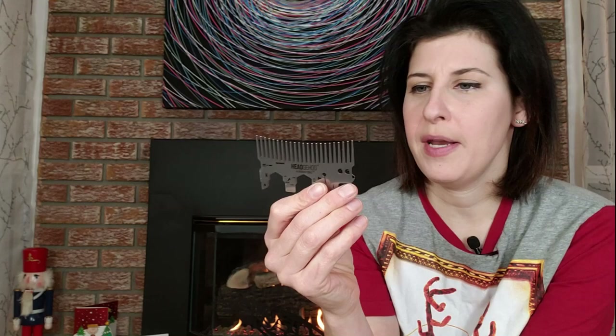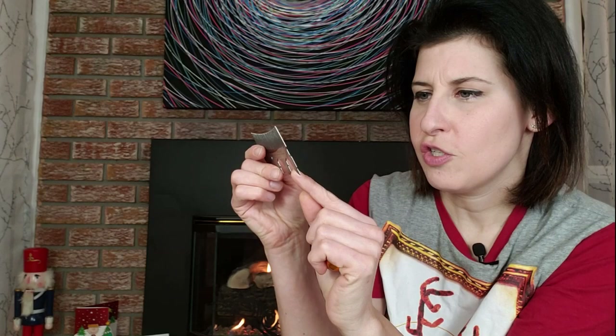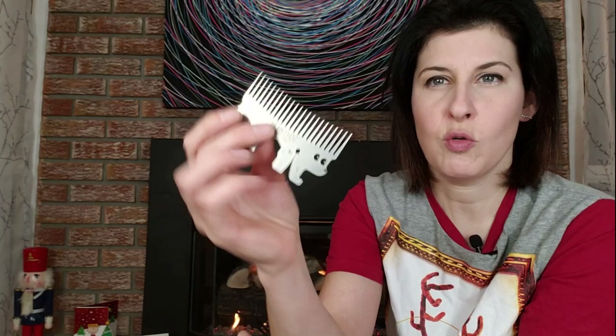Along similar lines, you can consider these multi-tool cards. This one's by Zootility Tools and it's got a comb, a wrench, and it's designed to look like a hedgehog. It also has a money clip and lots of different applications. Some people really swear by them — you can pop them in your wallet. It's a multi-tool in card form instead of as a multi-tool knife.